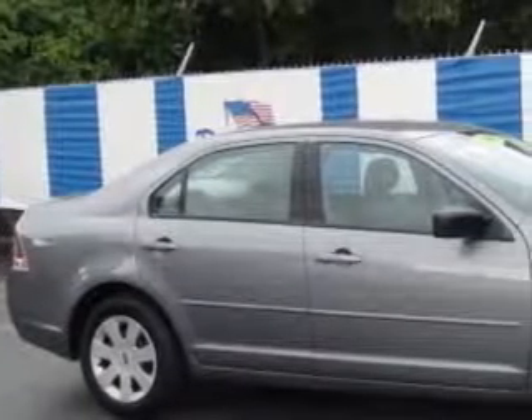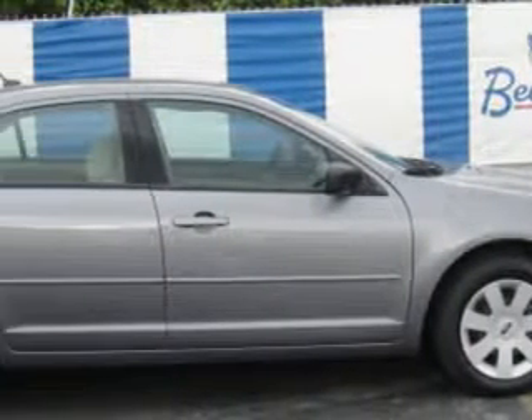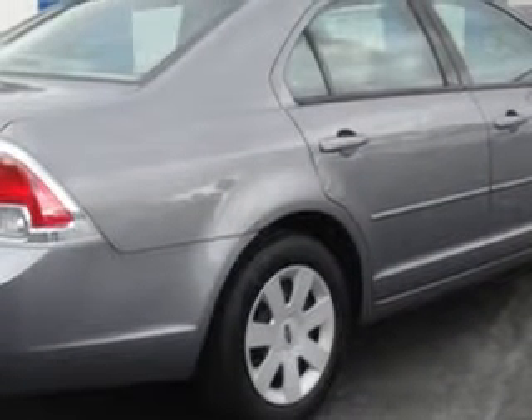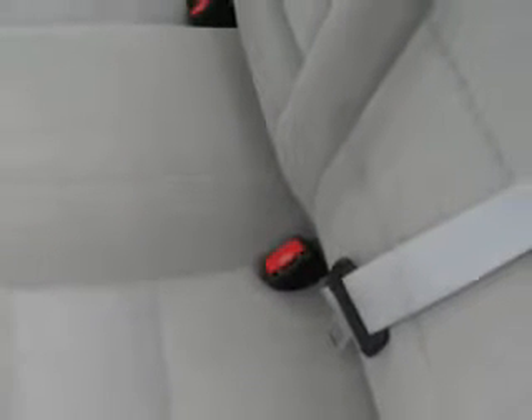Imagine driving this alloy clear coat metallic 07 Ford Fusion i4S, equipped with a four-cylinder engine and a manual transmission. Enjoy an impressive 29 miles to the gallon on this great car with features like power steering, power door locks, power windows, AM-FM stereo radio, CD player, tachometer, and air conditioning.